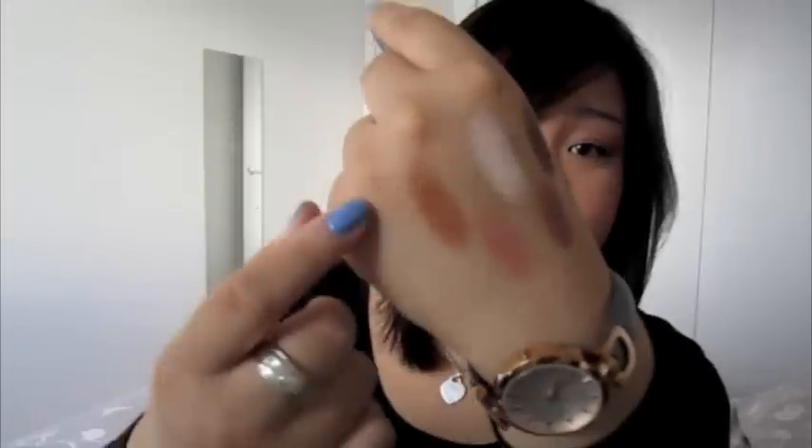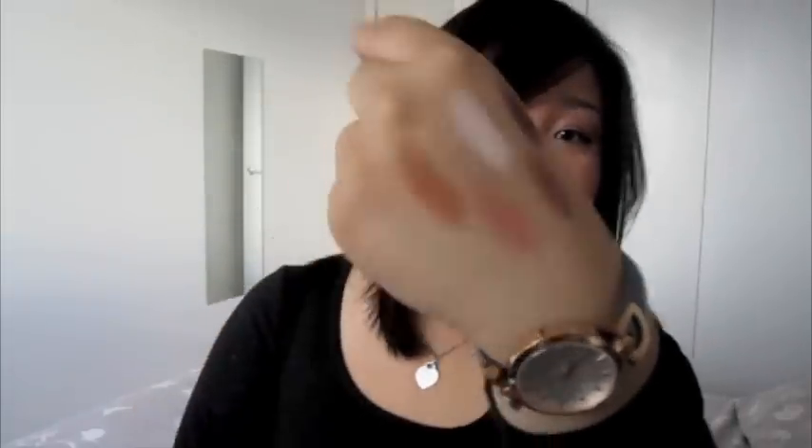Shadow number six is Amber Light. This is just the prettiest amber copper colour. It's gorgeous and it is so smooth and so pigmented — you just need a really soft swipe to get such a gorgeous colour. It's got a lovely sheen to it as well.